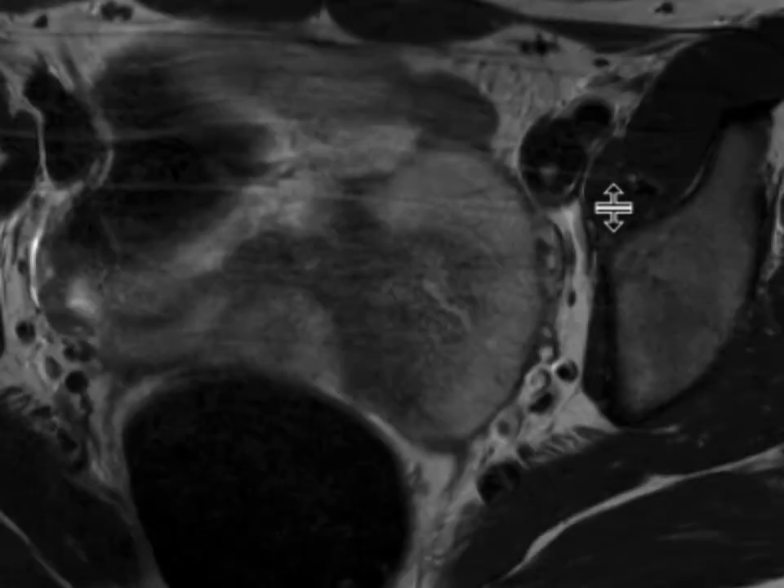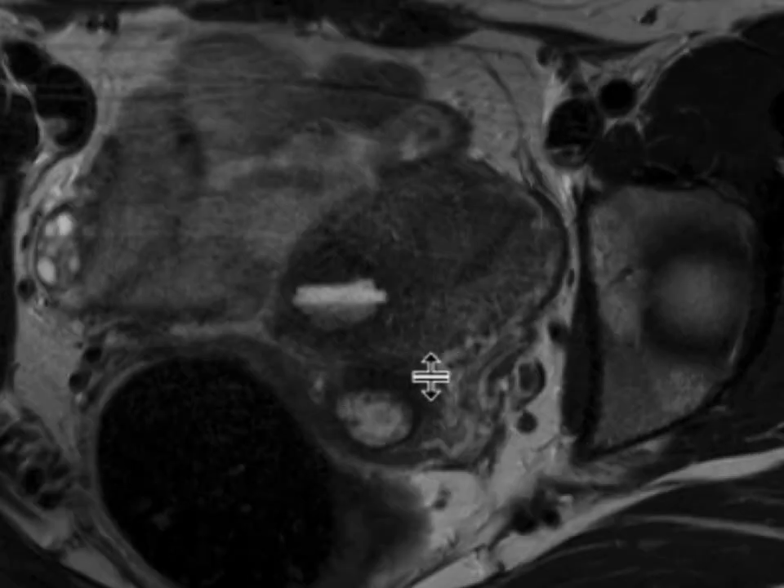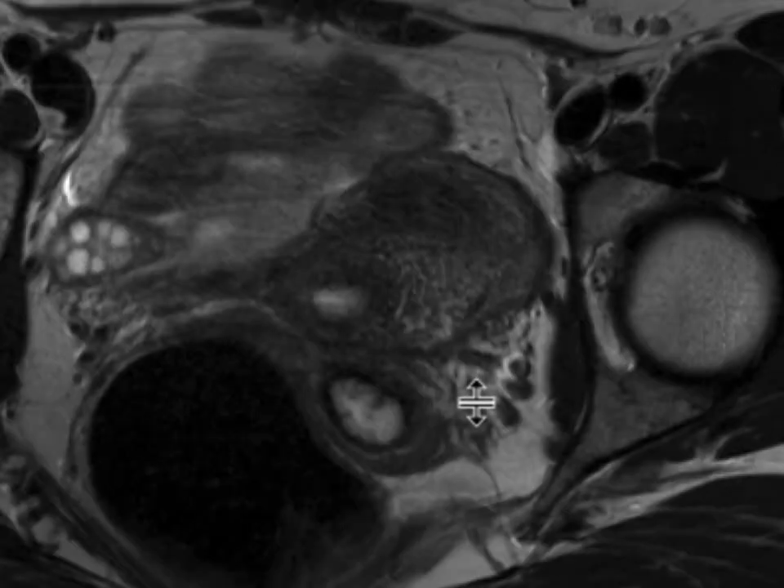On our T2-weighted images without fat saturation, the mass in question is embedded in the myometrium at the level of the right uterine body. Internally it has some hyper-intense T2 signal, a little bit of hypo-intense T2 signal more dependently, and it's pretty well defined with a T2-hypo-intense rim.